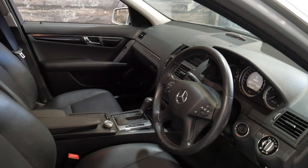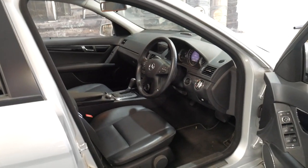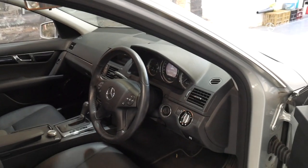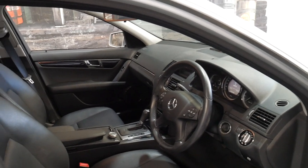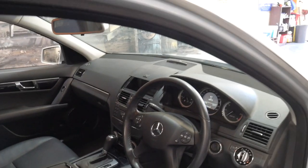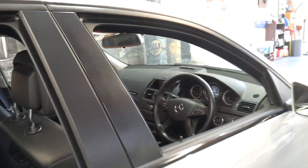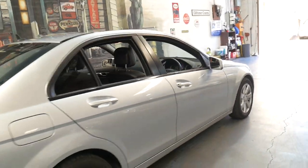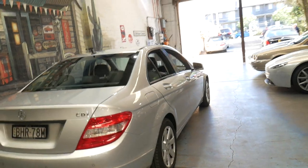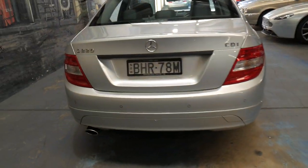I've driven this car a couple of times and I can honestly say it's the best C220 diesel I've driven. That was backed up when I looked at the log books — it had a fantastic service history. It's got Bluetooth, the original two remote keys. It looks like a one-owner car, as it has always been serviced at the same dealership from new, and it still has the same original number plates from when it was sold new in Sydney.